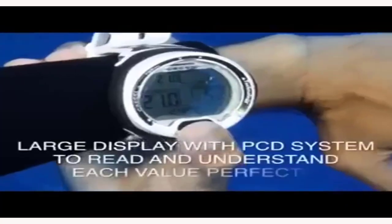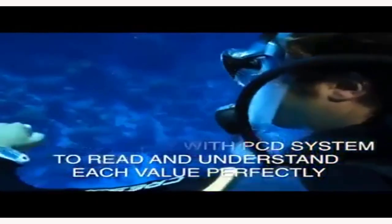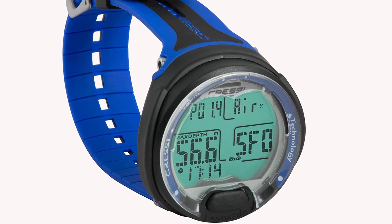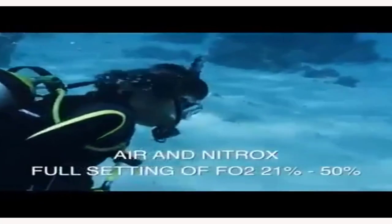Diving equipment is so expensive, and a dive computer is no exception. That's a reason why the best-budget dive computers should be your first consideration. When it comes to finding the perfect dive computer, the options can be overwhelming. From different features to varying prices, it can be difficult to know where to start.